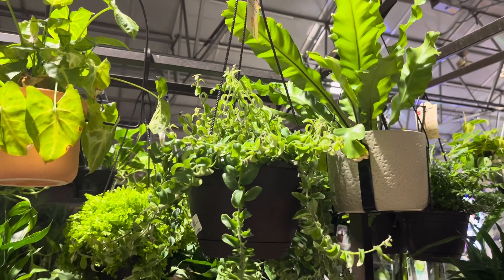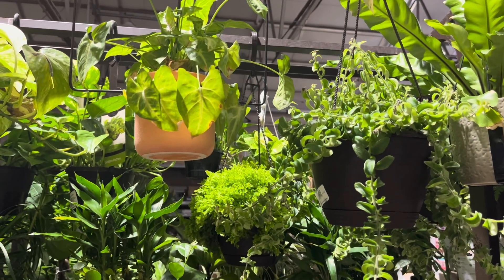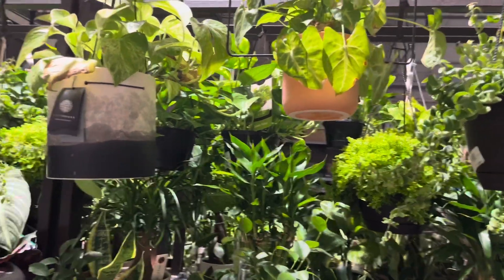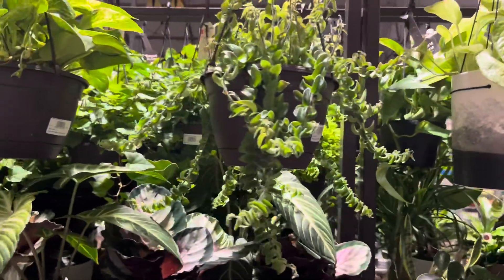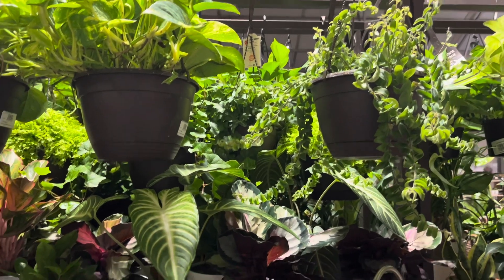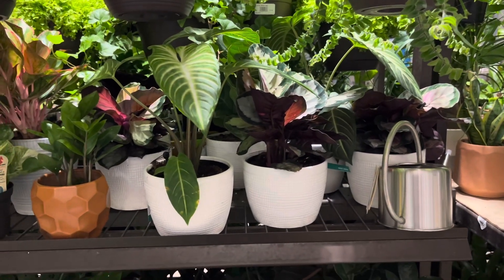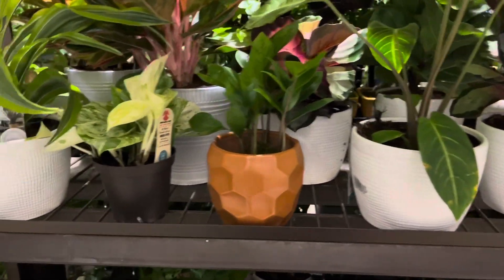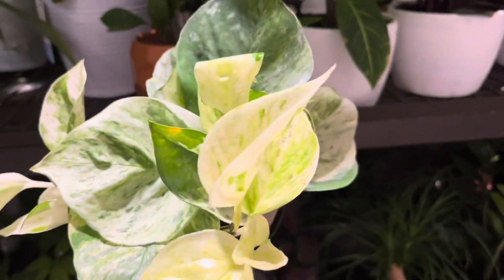Hey guys, this is Tony. I hope you had a wonderful Thanksgiving. I am at Lowe's today — it's Black Friday and they also have a plant shipment in, so I'm going to show you guys what my local Lowe's currently has in stock. Right here I see some twisted lipstick plant, as well as some large pots of golden pothos, and down here are some calatheas as well as a caladium magnificum. In the Exotic Angel collection they have several nice pots of Manjula pothos.